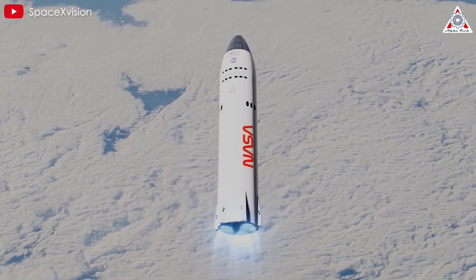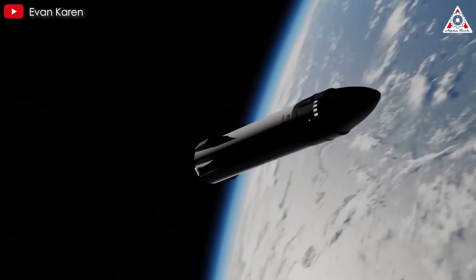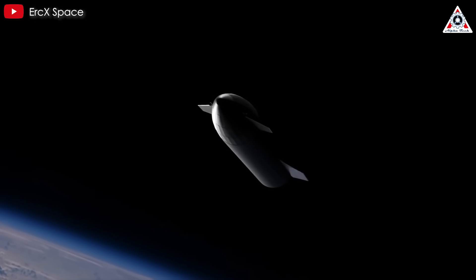While early Artemis missions may tolerate a six-day turnaround, future missions demand much faster cadences to avoid building an excessively large fleet of tankers. For Starlink missions...